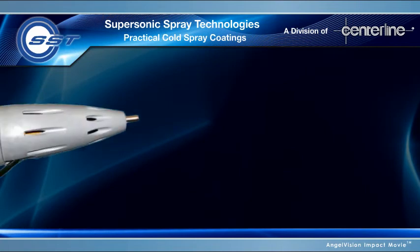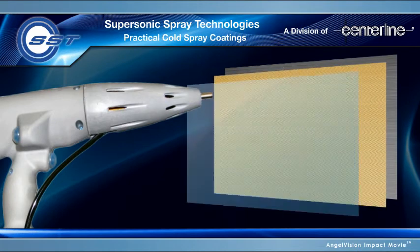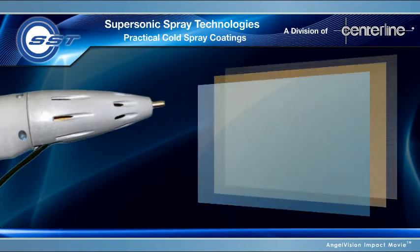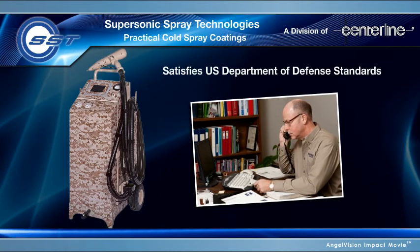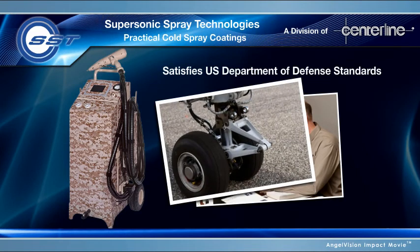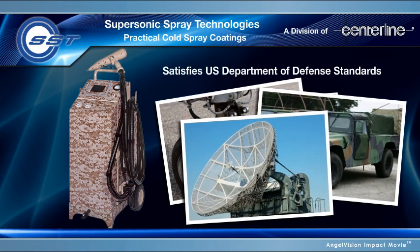Imagine you're developing a new product. Think of what you could do with metal coatings on other metals, ceramics, or glass. Imagine you're an engineer in charge of maintenance repair operations at a military facility. The portable SST system enables you to make repairs on jet landing gear, Humvees, anything — practically impossible to do with thermal or flame spray bonding.